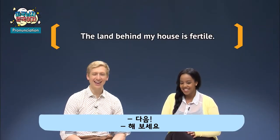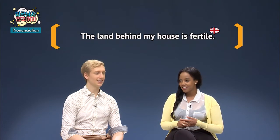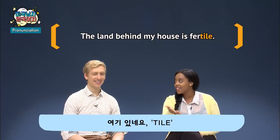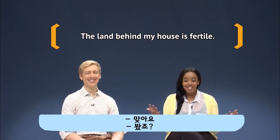The land behind my house is fertile. Fertile — fertile. Like, there's a 'tile' in there? T-I-L-E. So without the 'fur' — F-E-R — how would you pronounce it? Tile. You're right.